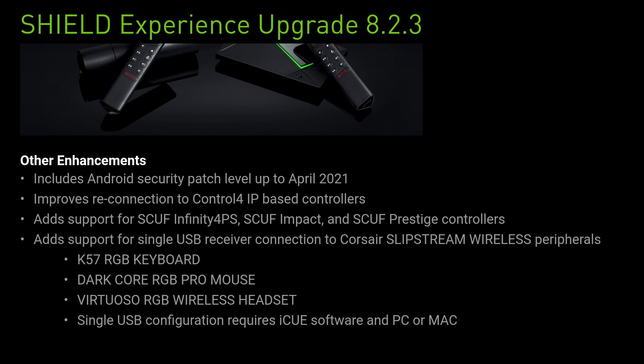We also get added support for SCUF Infinity 4PS, SCUF Impact and SCUF Prestige controllers, which covers PS4 and Xbox controllers. And lastly we get added support for single USB receiver connection to Corsair Slipstream's wireless peripherals, including the KF57 RGB keyboard, the Dark Hall RGB Pro mouse and the Virtuoso RGB wireless headset. Single USB configuration requires IQ software and a PC or Mac.